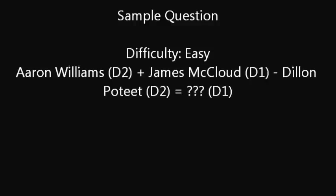So like what Seth Cole did, here's just a sample question to get you going. You will see in parentheses either D1 or D2 relating to that driver's ride in either Division 1 or Division 2. This one's fairly easy, but it's only a sample question. So: Aaron Williams' D2 ride — remember when I say ride, I mean car number — plus James McLeod's D1 ride, minus Dylan Poteet's D2 ride, equals which car number in D1? I'll give you the answer in a little bit.